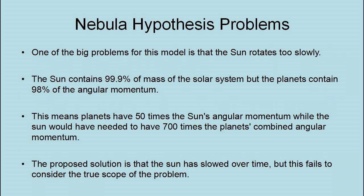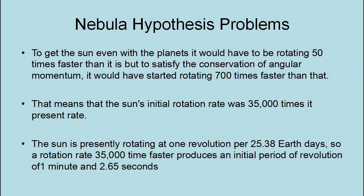One of the big problems with this model is that the Sun rotates too slowly. The Sun contains 99.9% of the mass of the solar system, but the planets contain 98% of the angular momentum. This means that the planets have 50 times the Sun's angular momentum, while the Sun would need to have 700 times the planets' combined angular momentum. The proposed solution is that the Sun has slowed over time, but this fails to consider the true scope of the problem. Just to get the Sun even with the planets, it would have to be rotating 50 times faster than it is. But to satisfy conservation of momentum, it would have to have started rotating 700 times faster than that.